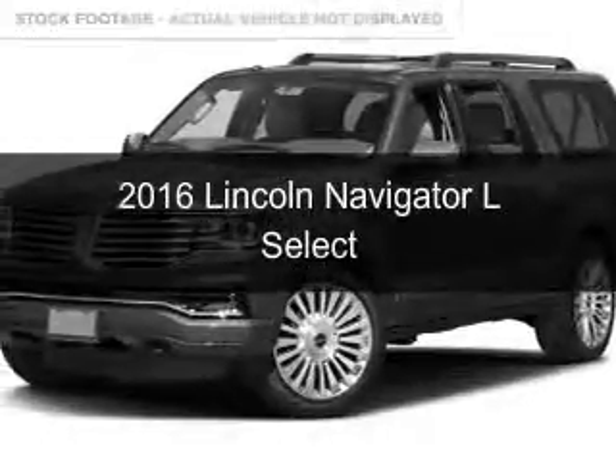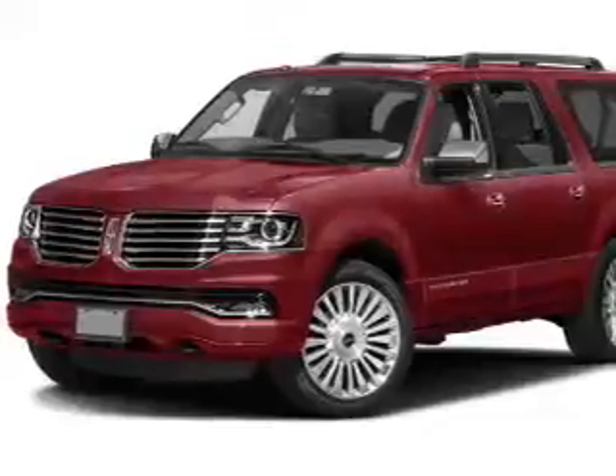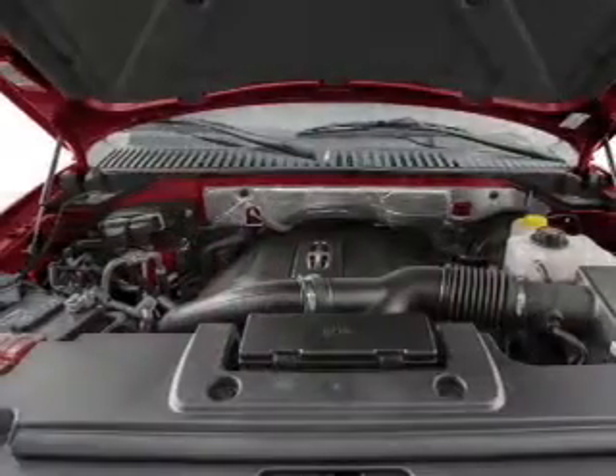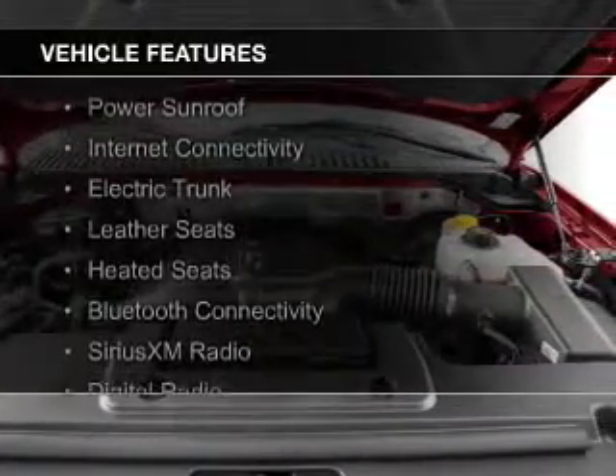This is a new 2016 Lincoln Navigator. It's powered by four-wheel drive, a 3.5-liter six-cylinder engine, and a six-speed automatic transmission. The features include an EcoBoost engine.